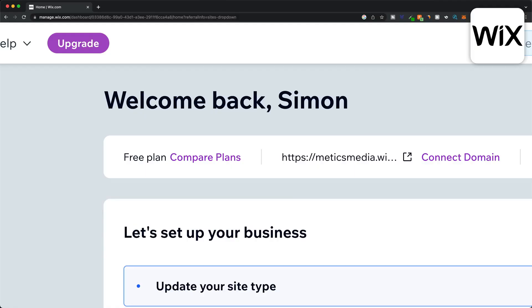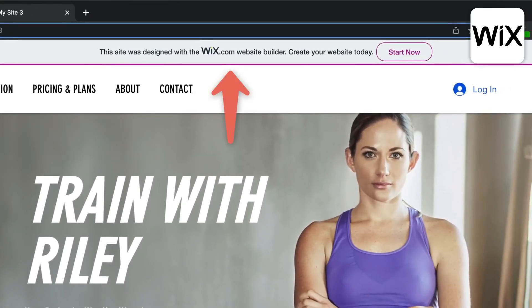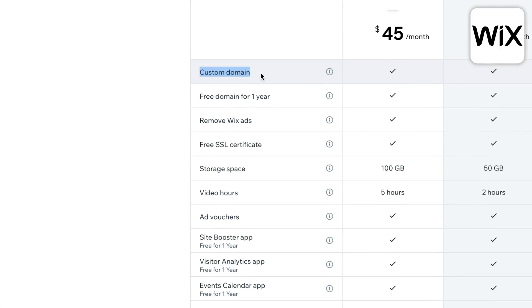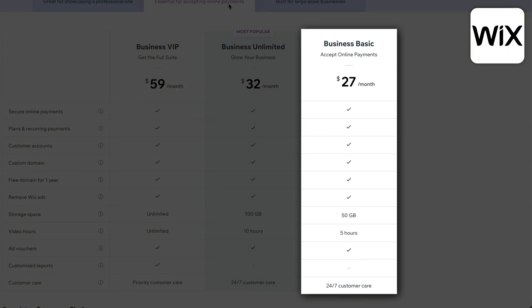Just like the GoDaddy website builder, Wix also offers a completely free plan, which means you'll have to host your website on a Wix domain and you'll also have Wix ads on your website. The cheapest paid plan starts at $16 per month, allowing you to use your own custom domain and get rid of the Wix ads, plus you get a free domain for the first year if you pay annually. If you want to build an online store then you'll need the business and e-commerce plans starting at $27 per month. So Wix is a great option if you're looking for an all-in-one website builder with a wide variety of templates and good flexibility when it comes to designing your website.